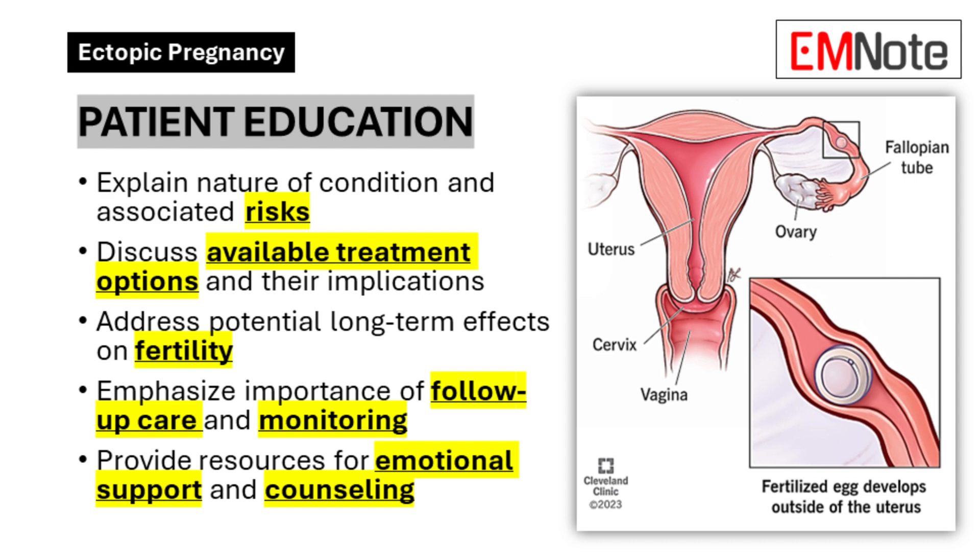Patient Education. Providing comprehensive patient education and support is a crucial aspect of managing ectopic pregnancies. Ensure your patients understand the nature of their condition and its potential risks, available treatment options and their implications, potential long-term effects on fertility, and the importance of follow-up care and monitoring. Remember to address the emotional aspects as well — an ectopic pregnancy can be a traumatic experience, and patients may benefit from counseling or support groups.